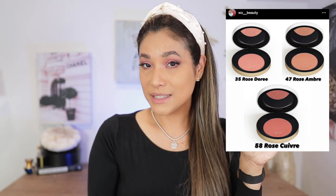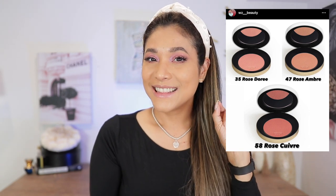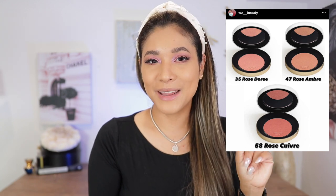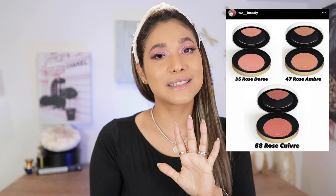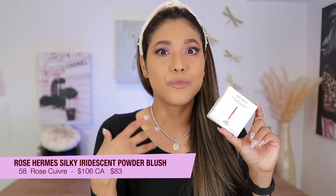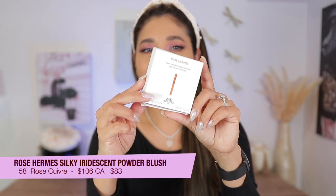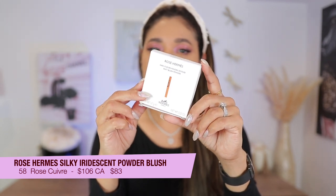When I first saw the pictures of these three colors I was a little underwhelmed, not going to lie, because they look very very light. I was scared to pick up one of them, so I ended up with only one because I didn't want to make a mistake. I couldn't go into the store, so I went with the darkest shade of the three.